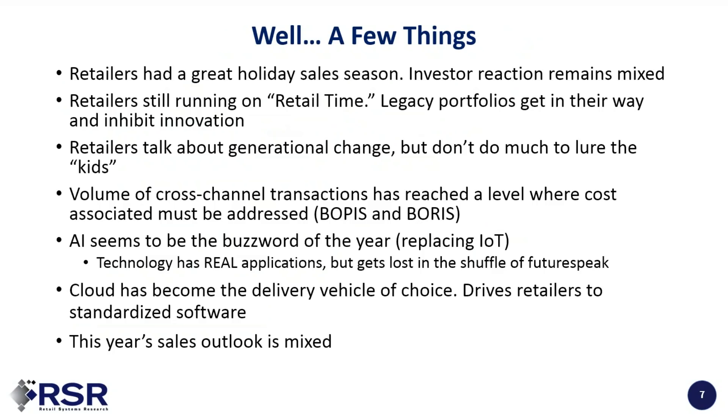A few things actually happened. This was the best holiday sales season since 2011. Nonetheless, investors sort of punished retailers more than I think was merited. We're finding retailers are still running on what I call retail time — which used to be really fast, but compared to consumer time, it's actually rather slow now. What's keeping us slow is legacy portfolios that get in the way and inhibit adoption of innovation. Retailers talk about generational change, yet they're not doing as much as we'd like to lure Gen Z.